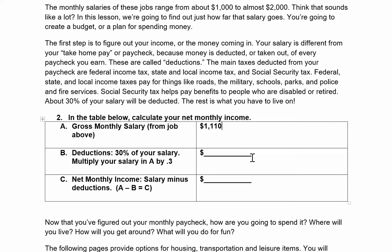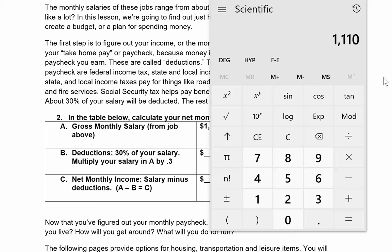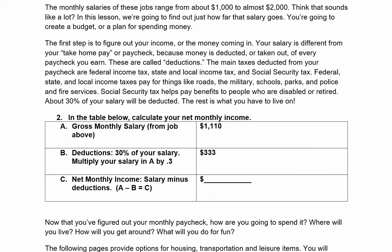Now I have to figure out my deductions. Deductions are about 30% of your salary, so I'm going to multiply my salary by 0.3. Grab your calculator. Take your salary — in my case $1,110 — times 0.3, which gives $333. Put that in box B for your deductions. About $333 will be taken out of my paycheck.